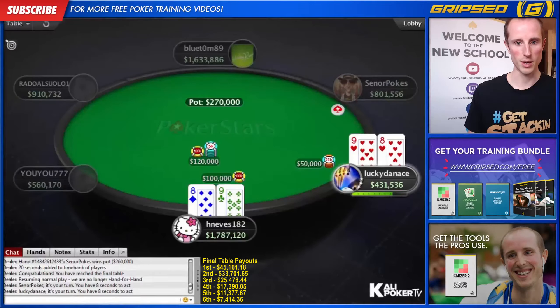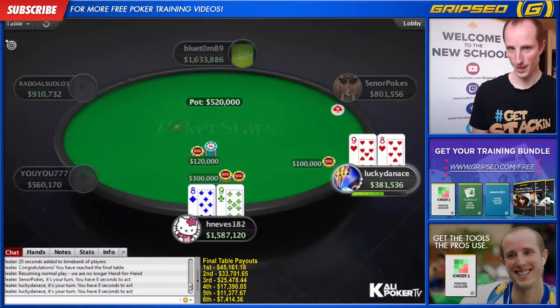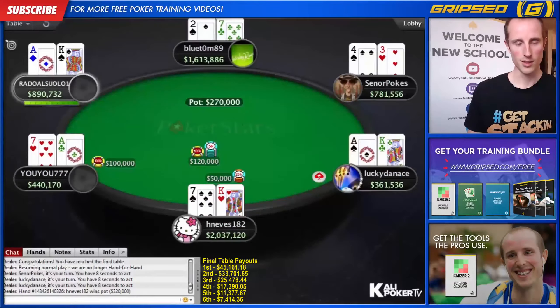Here, in Lucky Dan Ace's spot with five big blinds, this is going to be a profitable shove with nine-eight suited. However, Lucky Dan Ace decides he just wants to limp in and see a flop. H Nevis, who we'll see is very aggressive at this final table, says no free flops for you.